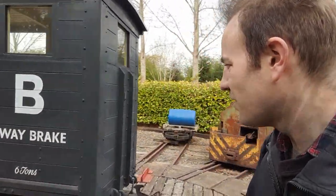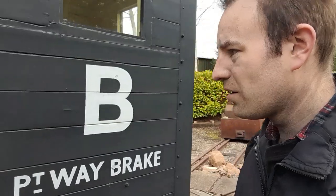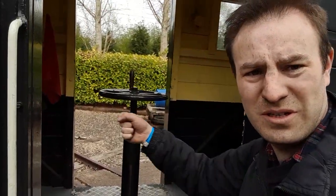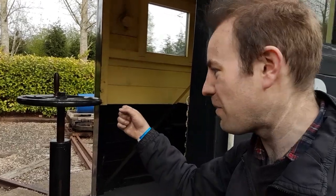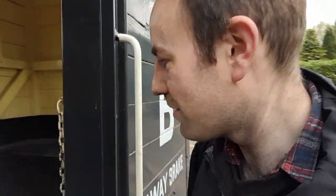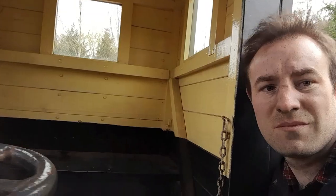Nice little guards van — P-Way brake van. The guard would turn this wheel; a lot of people mistake it for being a steering wheel, but it's not — it's the brakes. I've ridden in these before; we had a ride on one at the Talyllyn Railway and it was great fun riding down from the hills.